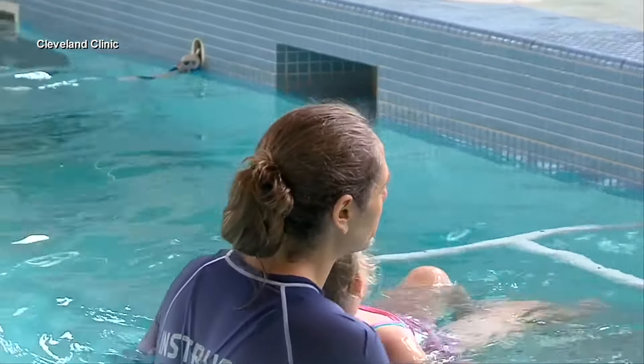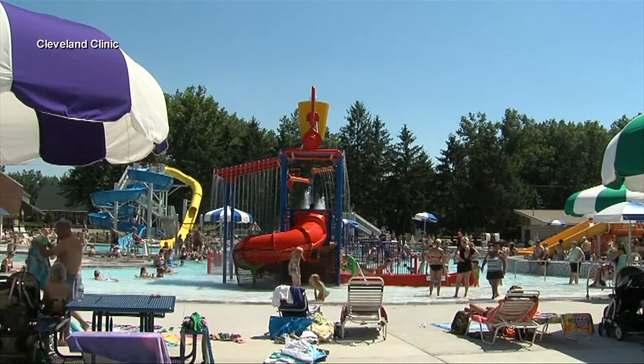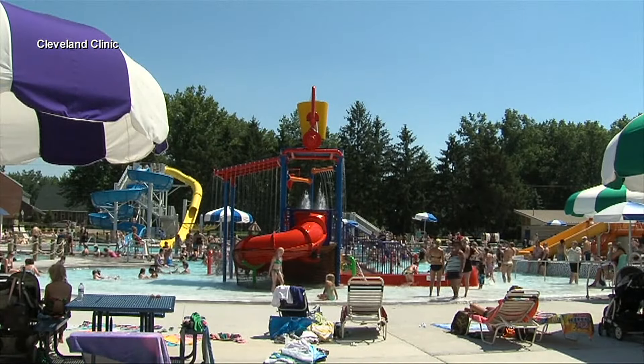One tip to consider is taking a shower before hopping in the water. Getting wet helps block some chemicals, but health professionals note it's important to freshen up after a pool visit as well.